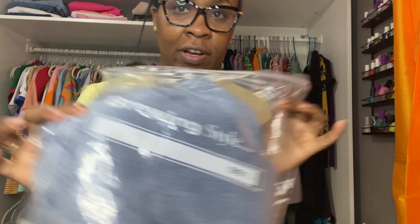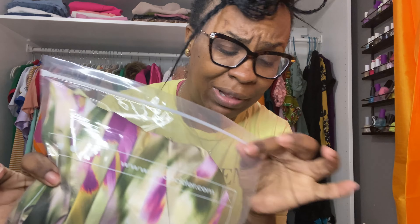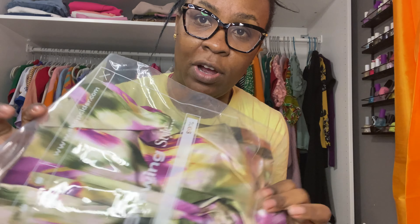Today I got some delivery from Shop Cider, so let me see if I can try them on. I got these shorts and I got this set, and I got this dress that I saw advertising on everything — Facebook, Instagram, you name it. I'm just gonna try them on and see how they fit.